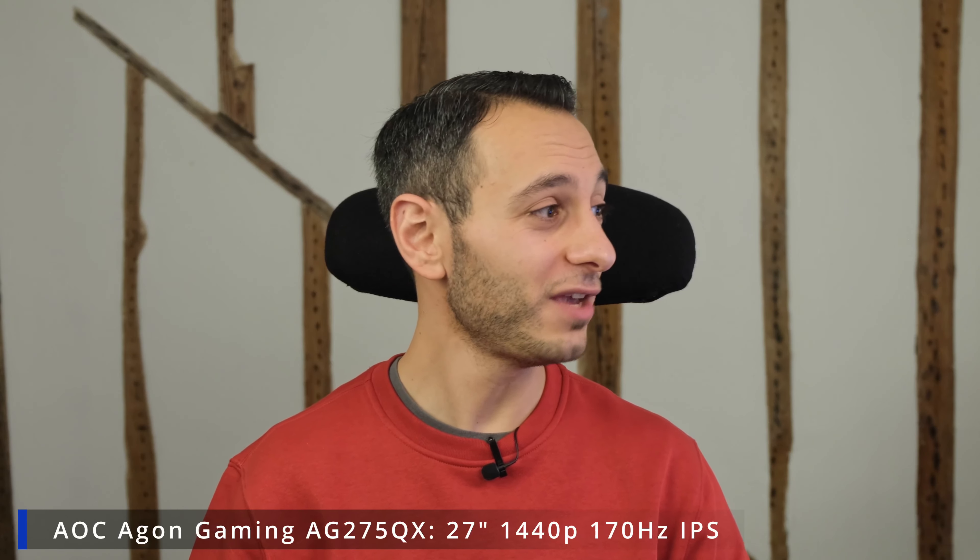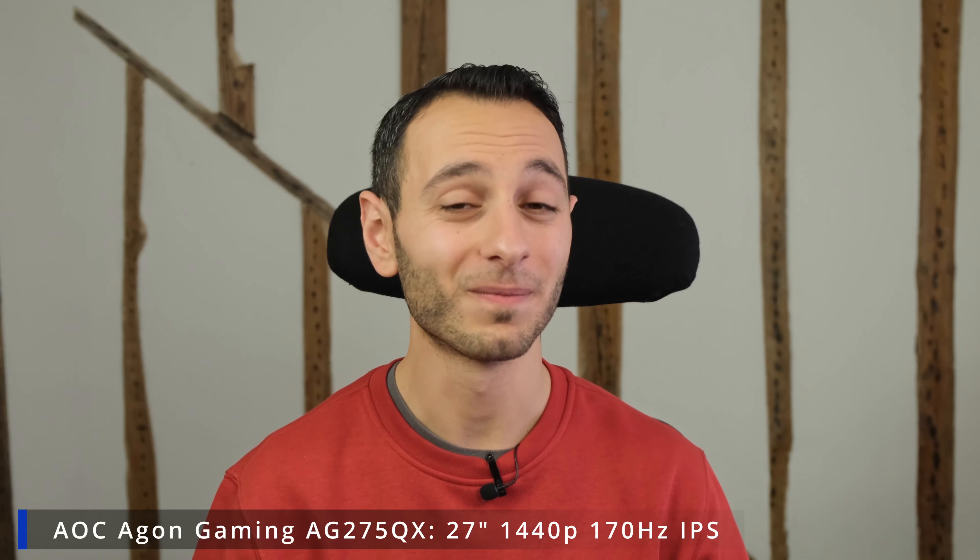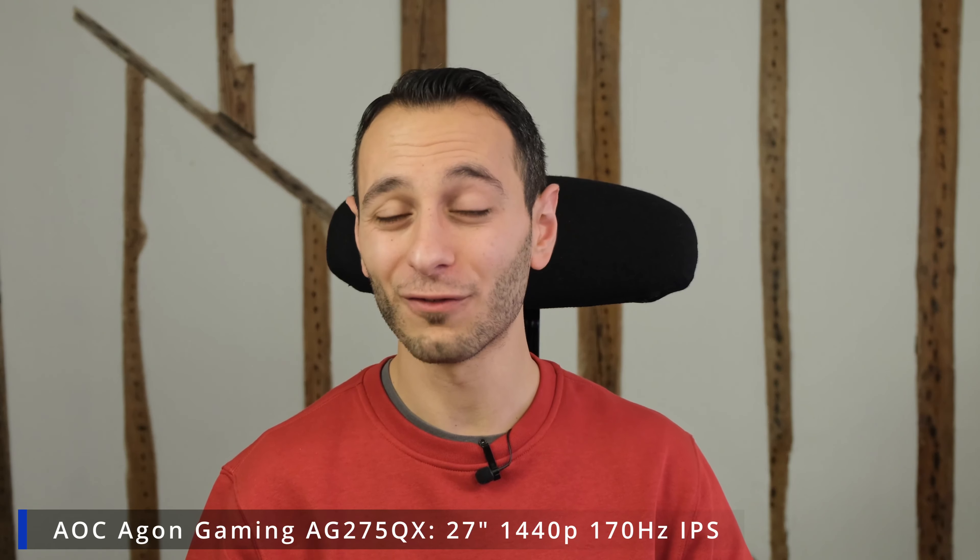Next up we have the AOC Gaming AG275QX. This is a QHD monitor — 1440p — running at 27 inches with a 170 hertz refresh rate and HDR 400. It ticks quite a lot of boxes and comes in at just £240. Phenomenal value for money given the 1440p resolution, and definitely something I can see myself recommending.